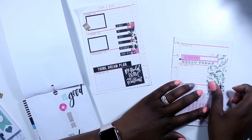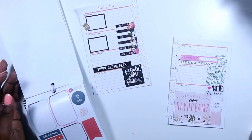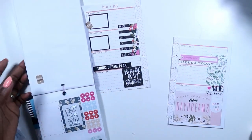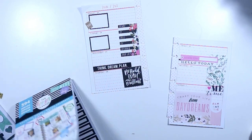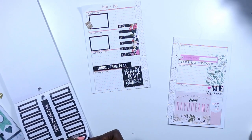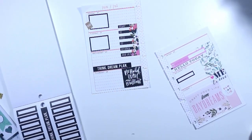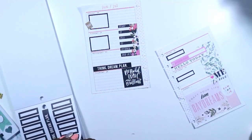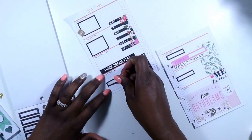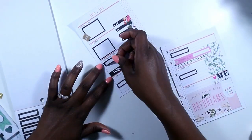I grabbed a 'me time' sticker because on Sundays — every other Sunday — I try to get a manicure done at some point. Then I went back to my colorful boxes and grabbed these small boxes, placing one for each day that didn't already have a box, so I can write down the goal of the day for each day.